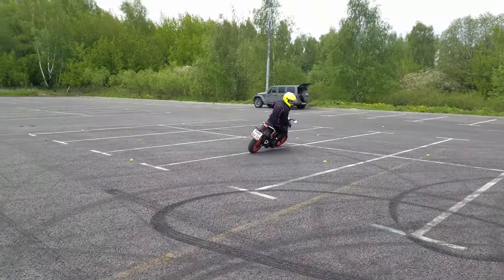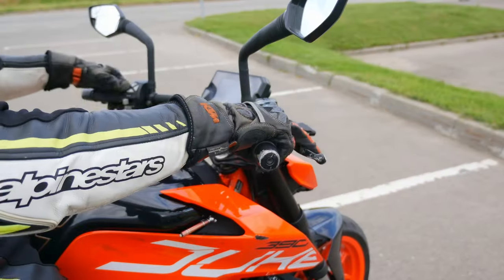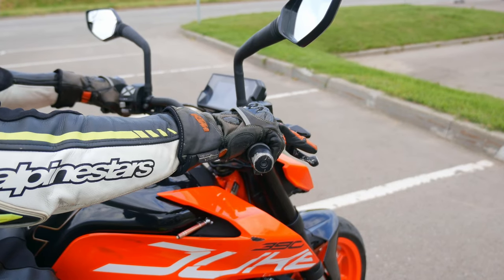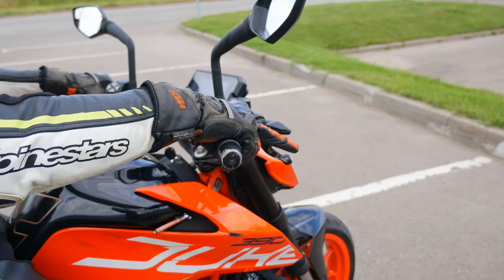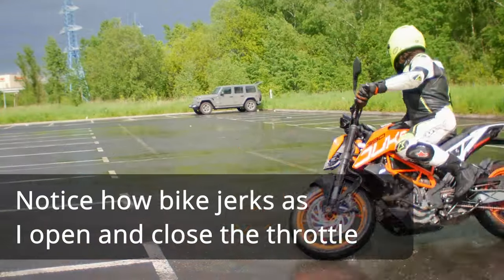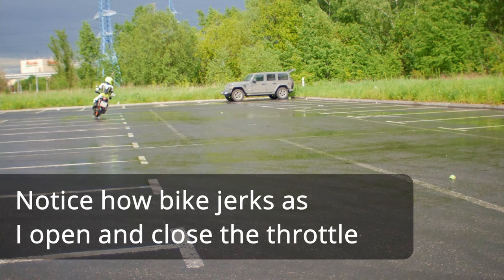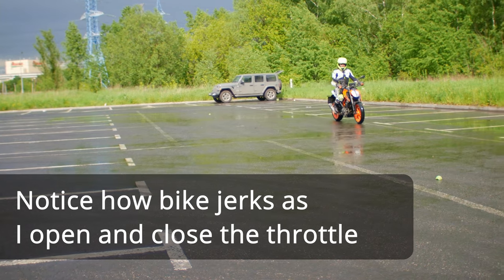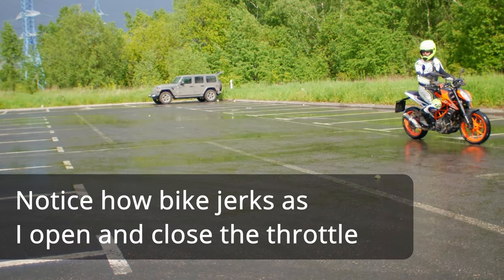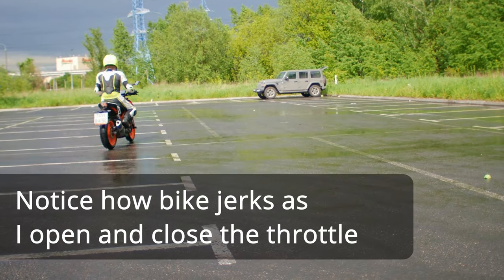What people usually consider a jerky engine happens at the moment when you just start opening the throttle. This happens because of two reasons. The first one happens because when your clutch is all out and your throttle is fully closed, your bike inevitably starts engine braking. Then, when you start to open the throttle, even if you do it pretty slowly, your bike will have a little jog because of the slack in the whole transmission.